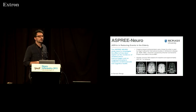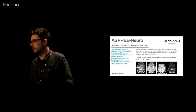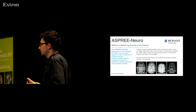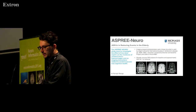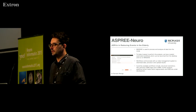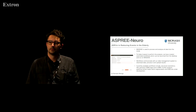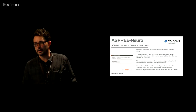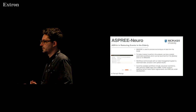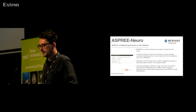Asprey Neuro is certainly a big example — I won't go into any depth — but Massive is the engine room for the Asprey Neuro study. Parnesh in particular has been very active in developing a sophisticated suite of tools and workflows that automatically use Massive for a very large cohort of subjects, handling all the requirements to process that data.